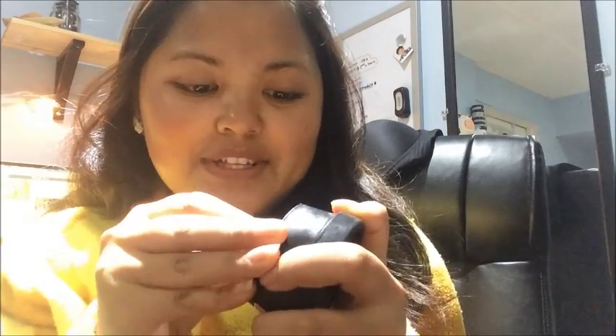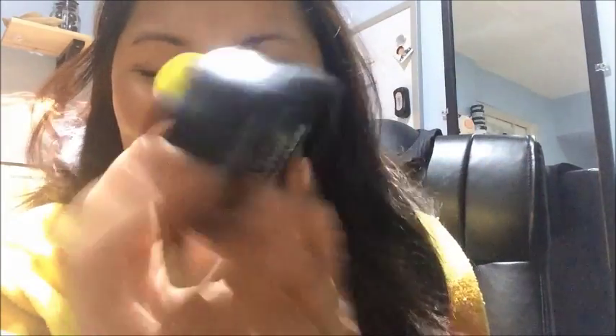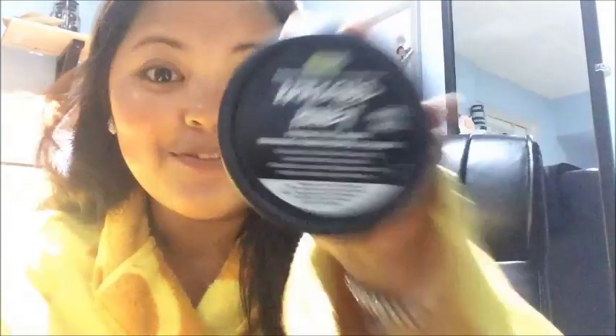And I forgot to add in — usually with all my mask hauls or videos, I love showing you guys what the hidden message is in the back. If you guys don't know, there are hidden messages there. So let's check out what the Brazen Honey has. This was made by Violetta. Thank you, Violetta, for making a beautiful batch. I really enjoyed it. It says detox. Not as exciting, but still cute. I love the idea of this. So do pick it up, guys. I recommend, I recommend, I recommend.